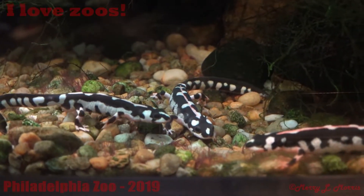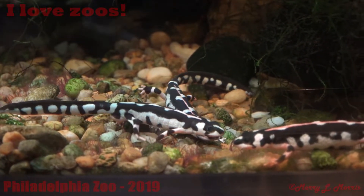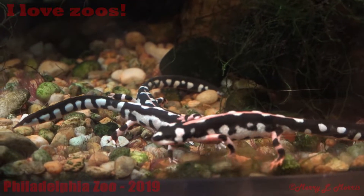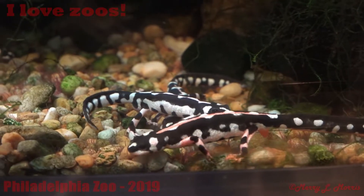Oh, look guys! Look at this — it's a salamander! They jerk a salamander. You see that, the salamander? Bring it.